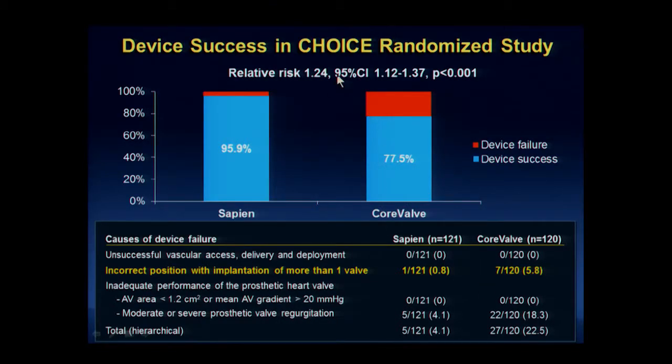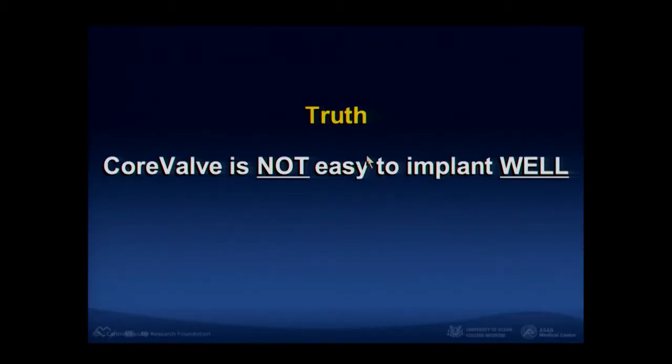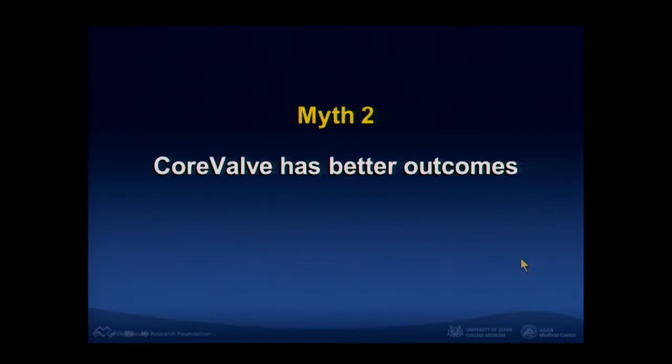Looking at the randomized CHOICE trial presented in 2014, incorrect positioning occurred and almost 6% of patients received another valve because of malposition. So this is true — CoreValve is not easy to implant well. This is important.